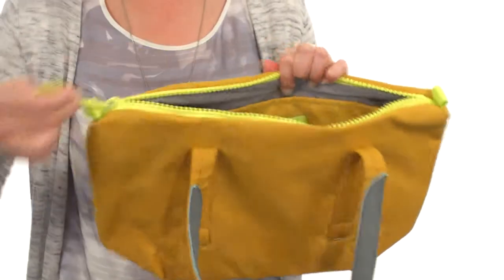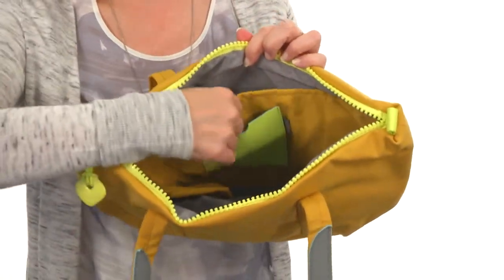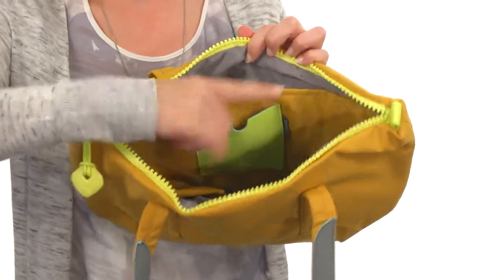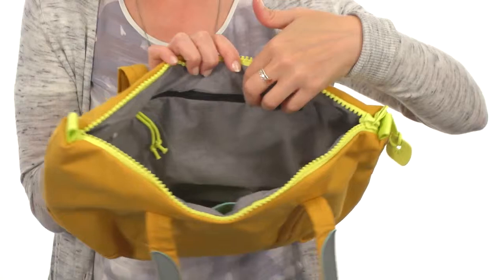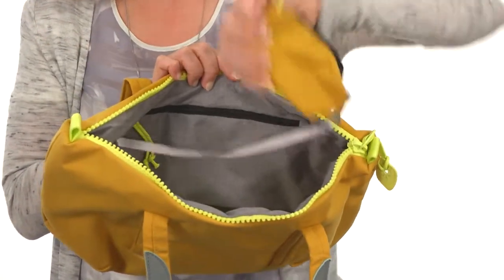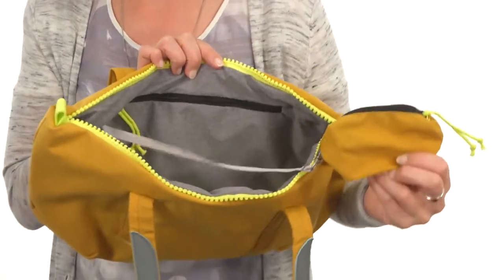It opens up at the top with a wonderful zipper, and it's nicely lined on the inside with a designated pocket, perfect for housing an e-reader or small tablet, a pocket perfect for cell phone, zippered pocket. There's even a wonderful place to attach your keys, and they've included a coin purse on that wonderful key fob that you can take with you anywhere.